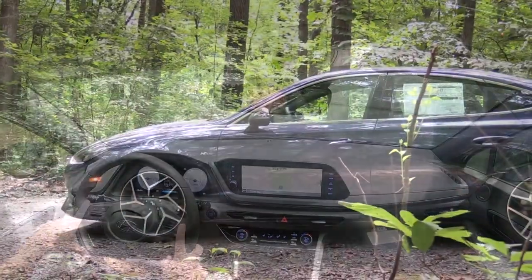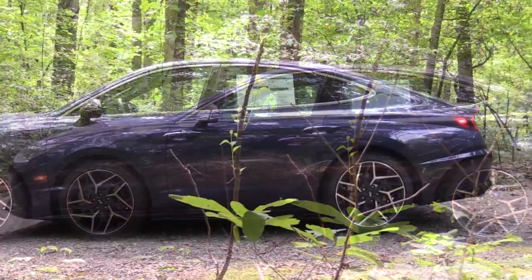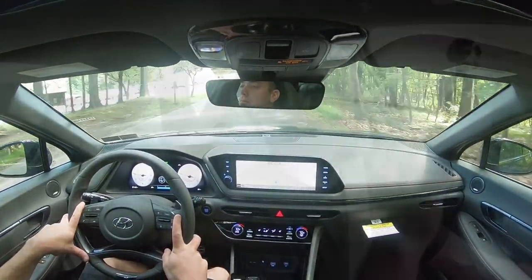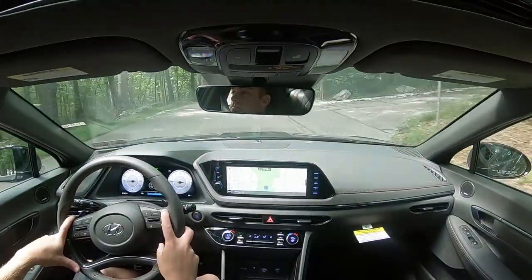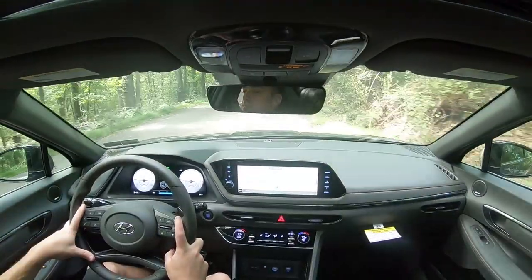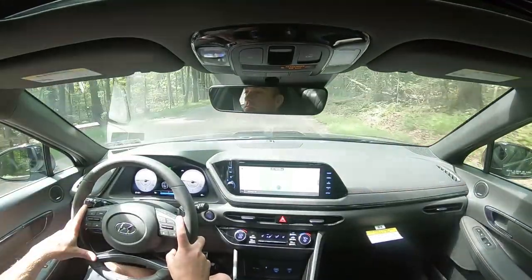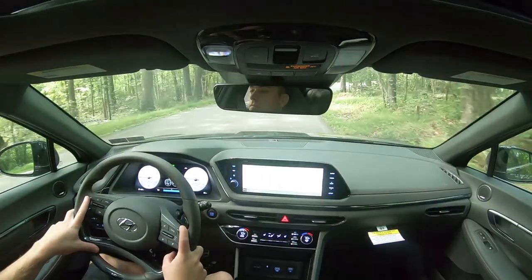For suspension and handling, up front you get a MacPherson strut, in the back an independent multi-link rear suspension, with front and rear stabilizer bars. Steering feel is noticeably different depending on which drive mode you're in. In Sport mode, I wouldn't have minded a slightly heavier feel. The N-Line is definitely improved over the regular Sonata's loosey-goosey steering, but there are better steering feels out there — Hyundai, I'd look at the Lexus IS 350 as a benchmark.